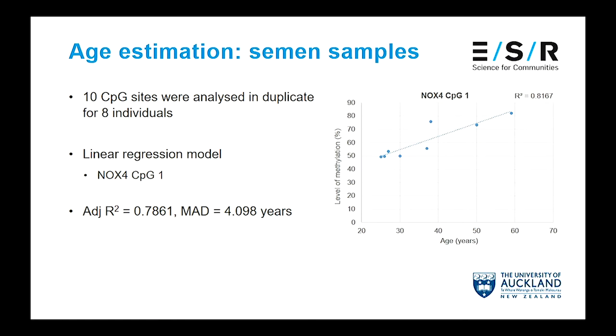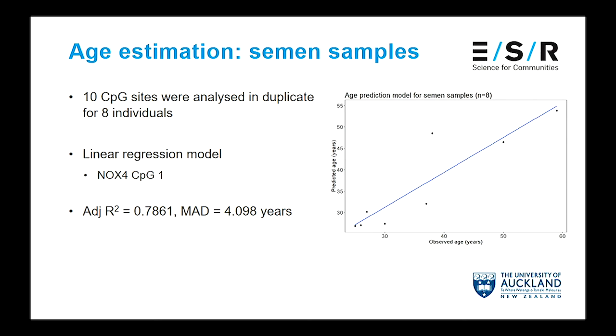I did the same thing with semen samples. However, in this case I only had samples from eight individuals and looked at ten sites. Again, some showed a really nice correlation with age. I ended up developing a linear regression model with one site, which had a mean average deviation of just over four years — again pretty comparable with what had been reported in the literature.